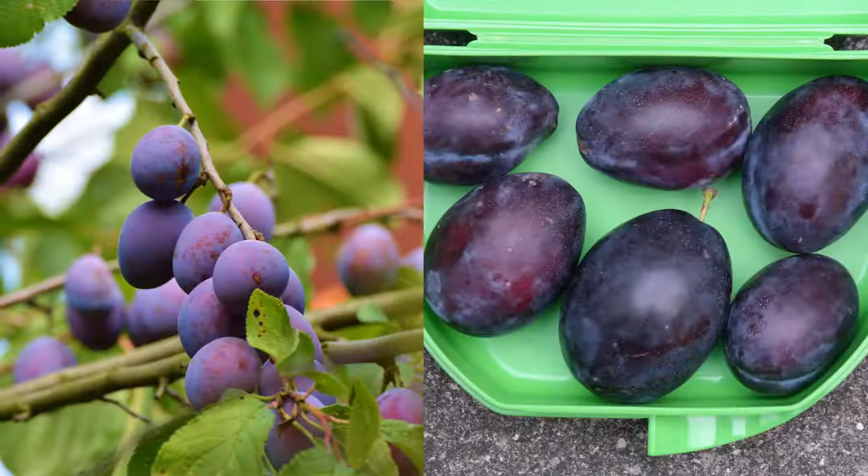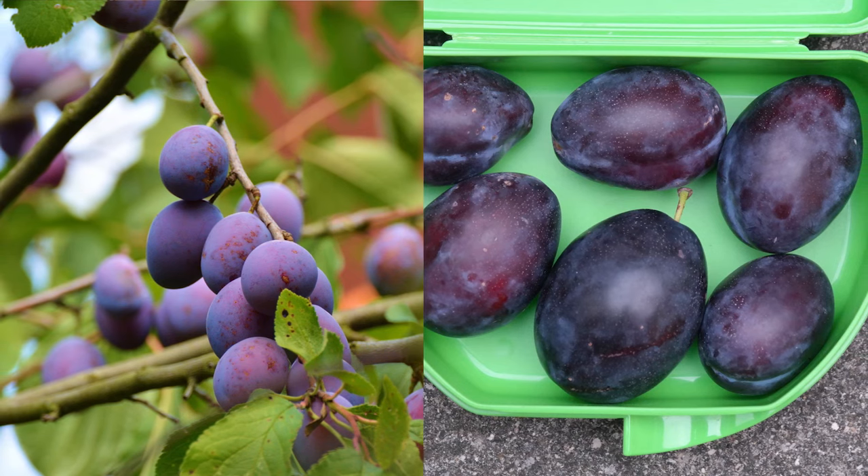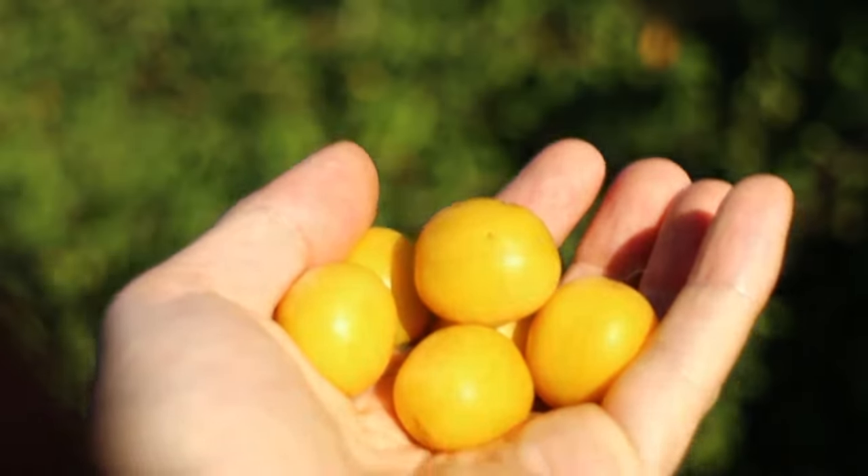Luther Burbank, an American botanist responsible for developing more than 800 strains and varieties of plants, used both the Japanese plum and apricot plum to create new, wonderfully smelling and tasting plums such as Climax, Maynard, Chalco, Santa Rosa and Formosa.